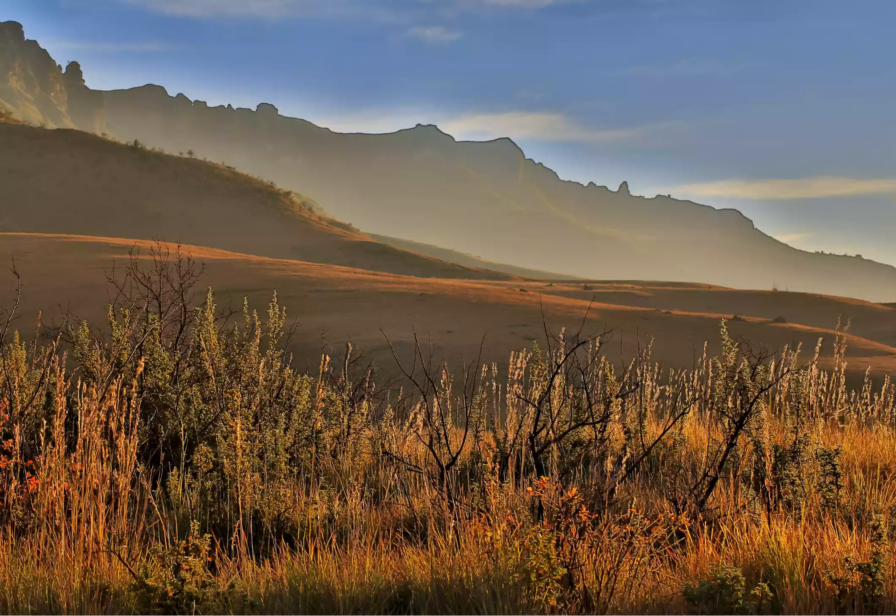Many of the routes are centered around the reserve's abundant rock art, which spans a period of over 4,000 years and provides an invaluable insight into the lives of Africa's earliest people.